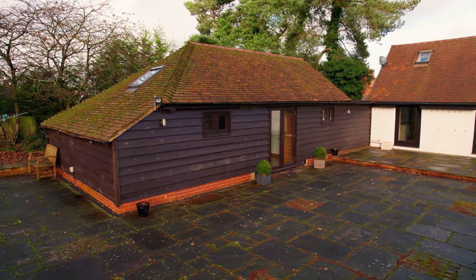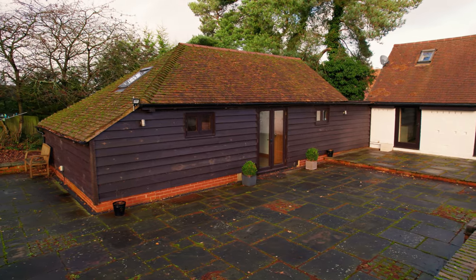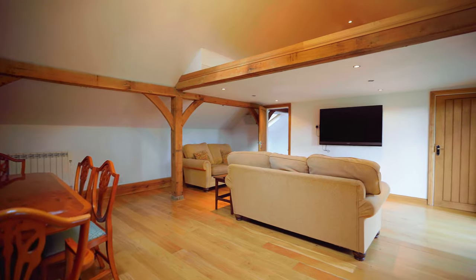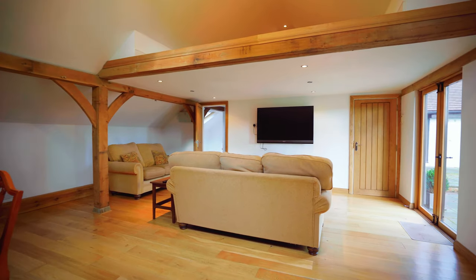The annex provides excellent, versatile space. It could be the perfect home office, an Airbnb, or accommodation for a dependent relative.